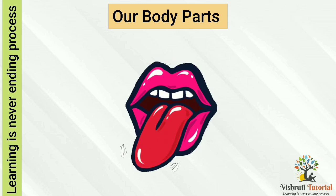Tongue — tongue helps us to taste things. The tongue is divided into different parts. It distinguishes between sweet, sour, salty, and bitter taste.